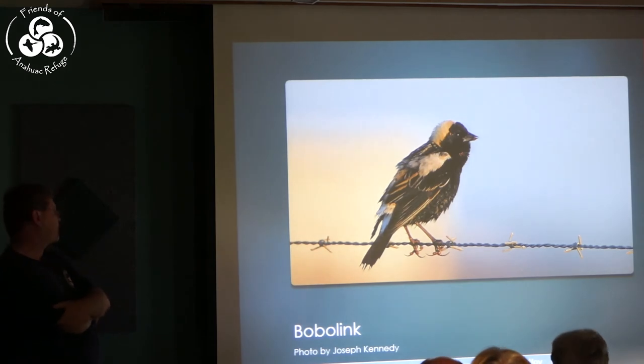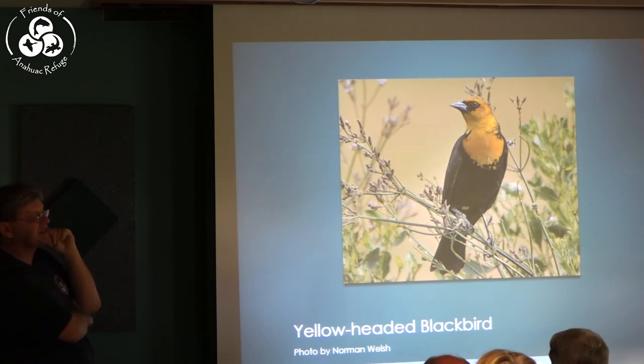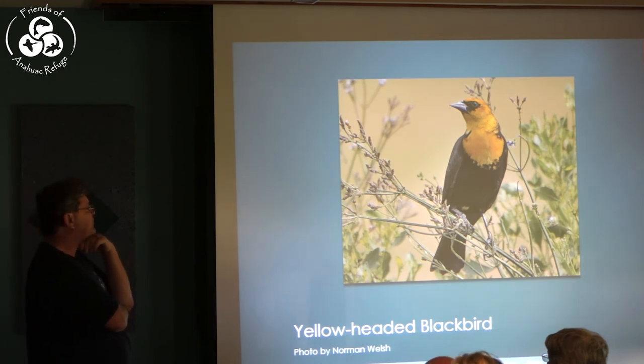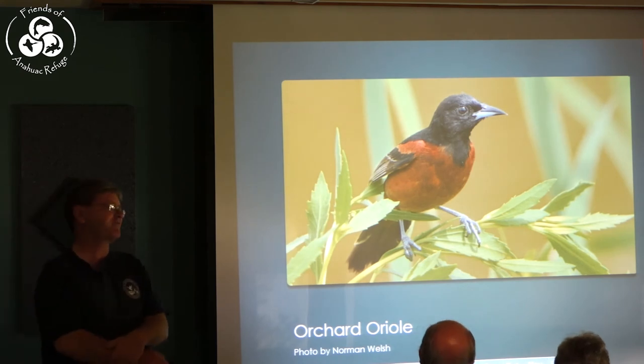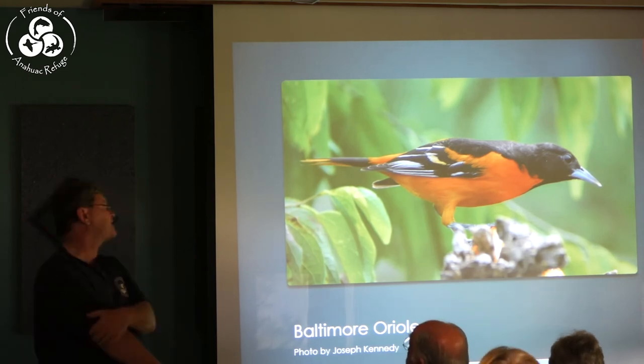The Bobolink comes through sporadically. Their numbers have been reduced dramatically because they used to be very common in the U.S. — they breed in hay fields and we just don't have hay fields anymore. The Yellow-headed Blackbird — it's been a really good year. We tend to get them in spring migration and I've seen them six or seven times this year in the county, which is uncommon. The way to find these birds is to find the biggest flock of Red-winged Blackbirds you can and look at every last one. The Orchard Oriole is one of our most common breeders on the refuge and they're just arriving now. The Baltimore Oriole — we tend to have good days where we get lots of them.